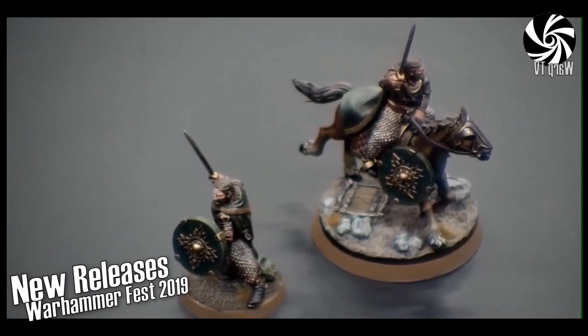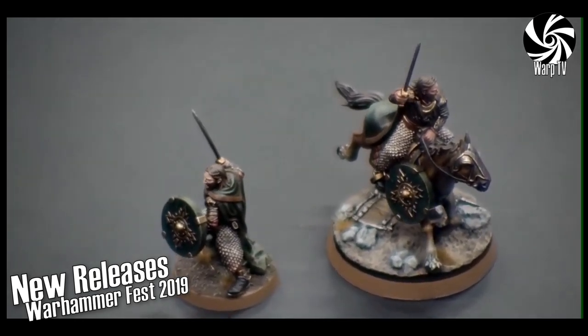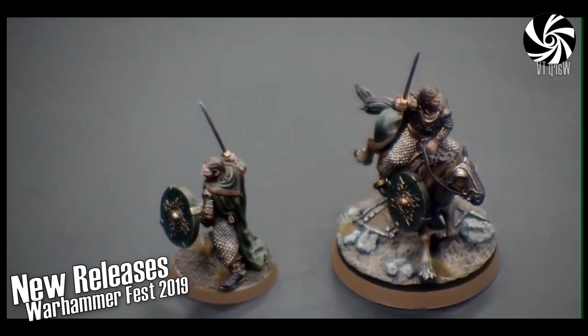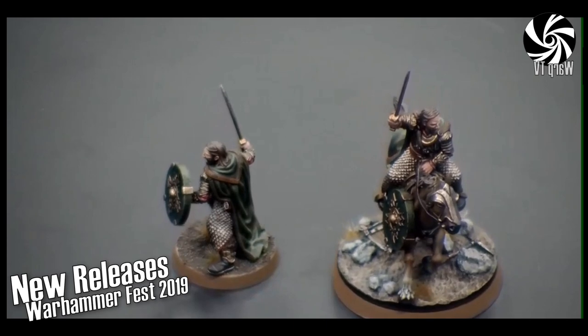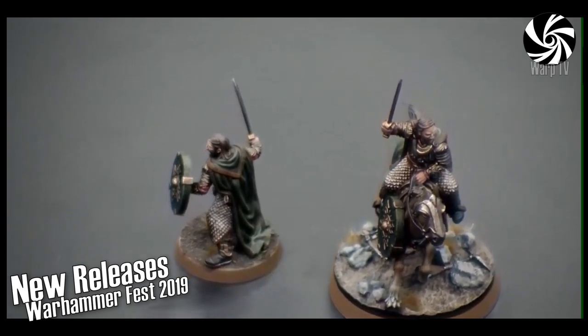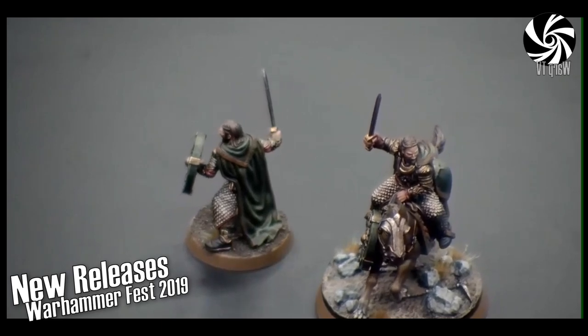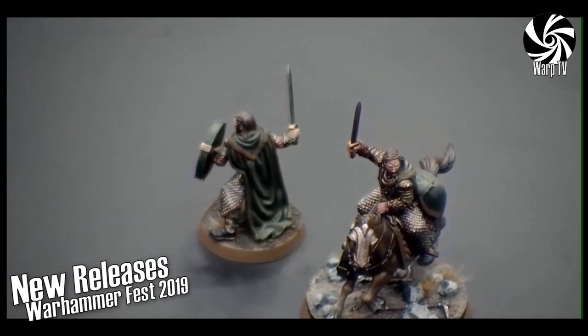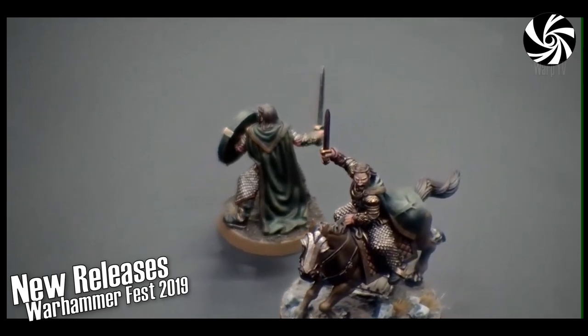People have been playing around with converting using Rohan shields. It is an optional shield, and the mounted model actually comes with a base topper too, which is a really nice way to slot the horse model into the base.